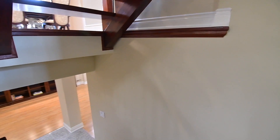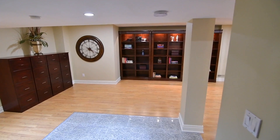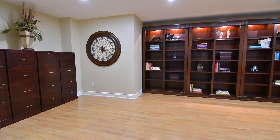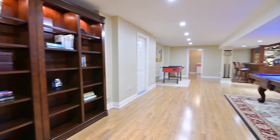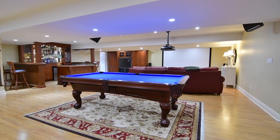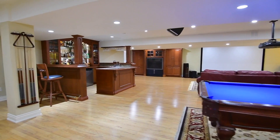A granite-tiled landing is found at the base of the lower staircase, and this level is finished with laminate flooring and pot lighting throughout. The massive recreation area is complete with built-in display and media units, a custom wet bar with bar fridge and stools, and offers incredible space for family enjoyment and for entertaining.